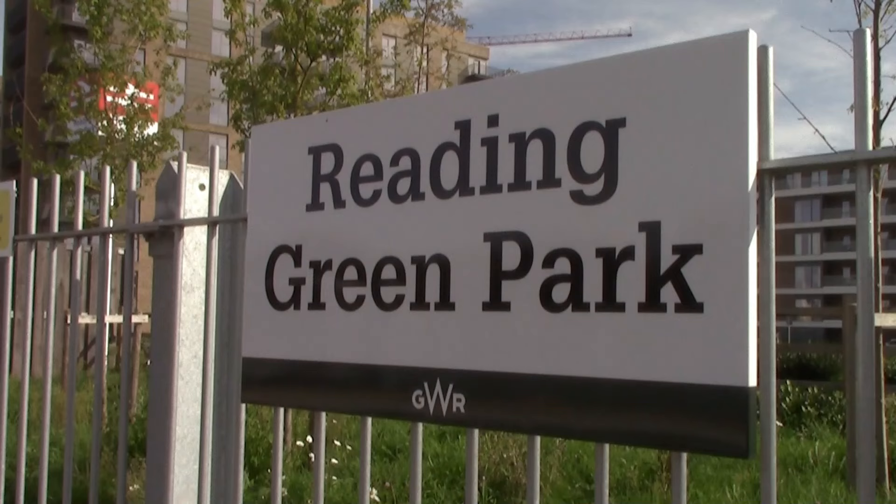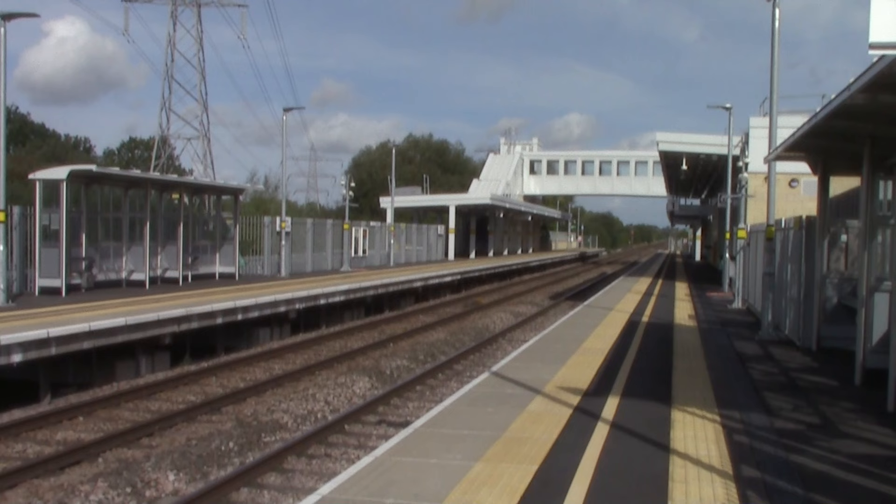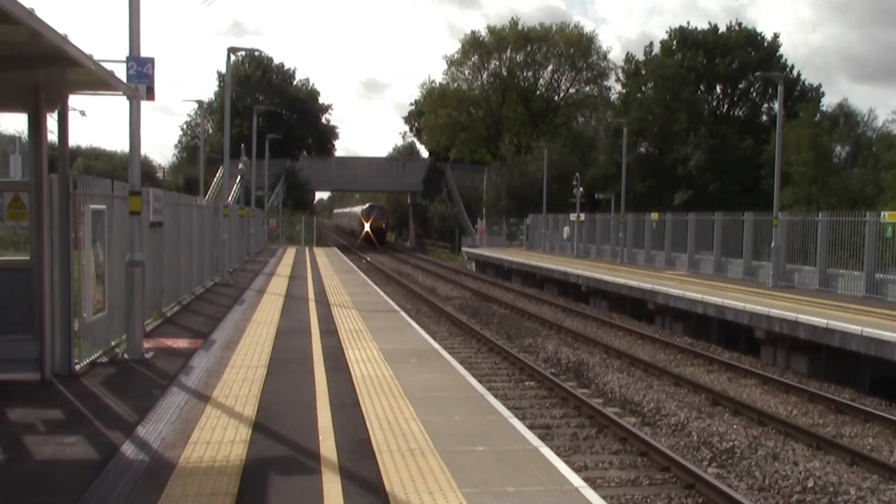At the previous station, Reading West, it was absolutely manic with trains passing through just a few minutes apart and also stopping there. But that was the last station to open in Reading in 1906, until this station behind me opened in 2023 — this is Reading Green Park station. First impressions? Absolutely loving it. I really like it; it definitely has a lot of character.